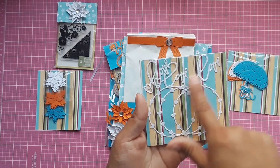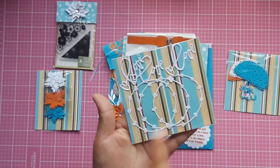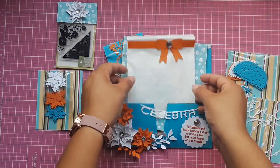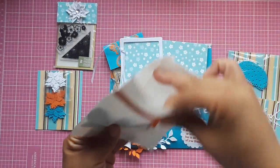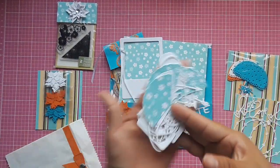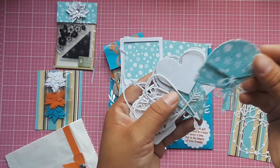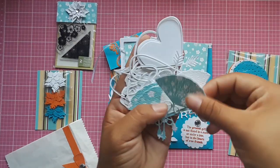She die-cut some pieces: this one says 'love' and has a little heart. It's like a reed with hearts on it and it's so cute. Then she did this glossy bow — I love this bow, it's so cute. She die-cut some of these fans — those are fancy, cute on the white and then this beautiful blue.